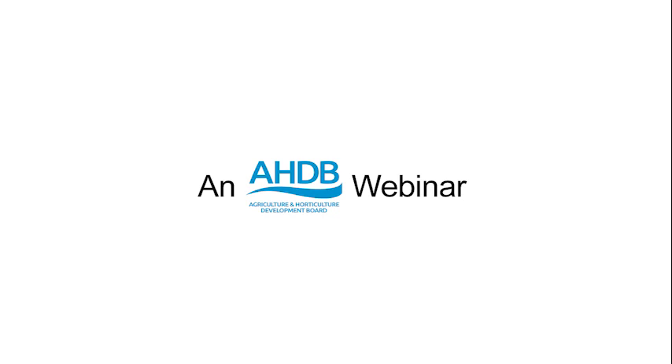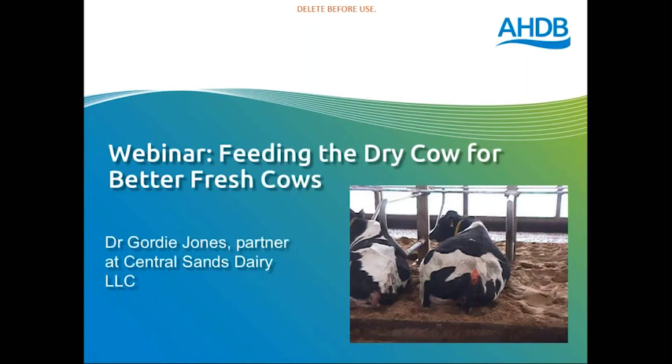Good evening everyone. Thank you very much for joining the webinar tonight. My name is Kate McKenzie from AHDB and I'm really happy to introduce you to Dr. Gordy Jones who's over with us for a week. Gordy has been doing a series of sessions for us up and down the country, and this evening we're doing a specialist webinar on dry cows for better fresh cows, going into a little bit more technical detail on this particular aspect.